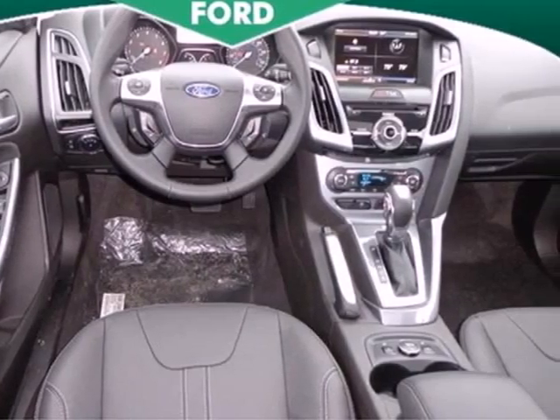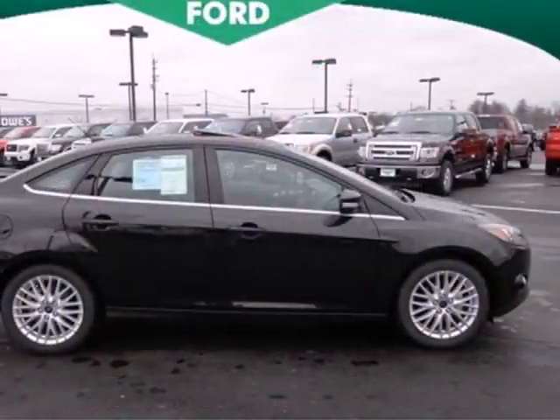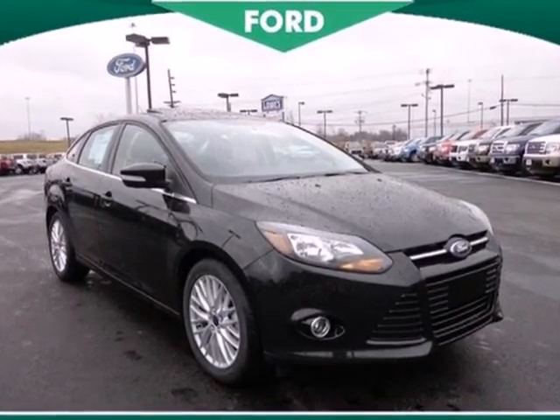Plus, this compact car was designed to rule the road. With fewer stops to fill up, it gets up to 40 miles to the gallon on the highway. And it's loaded with all the latest safety features from brake assist to stability and traction control and multiple airbags.